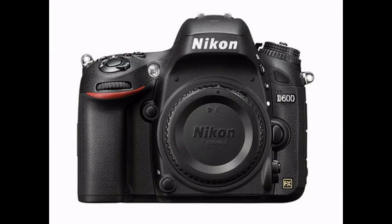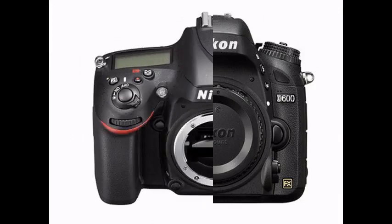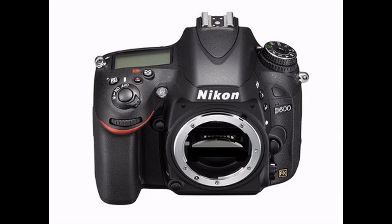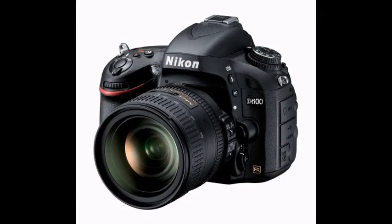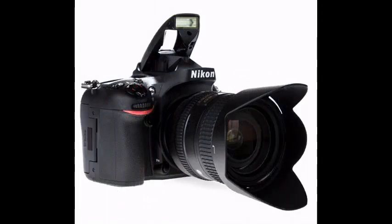The D600 comes fully equipped with an HDMI output, built-in mic, 19 scene modes, and a 24.7 megapixel full-frame sensor, along with two SD card slots with Wi-Fi support. The built-in RAW editor, built-in HDR, and many other features like automatic focus face detection made us stand up and take notice.